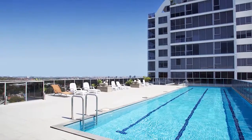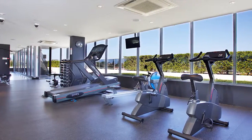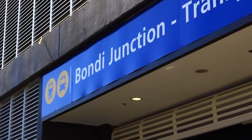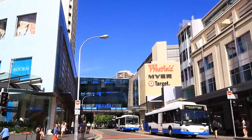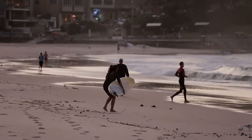Ideal for the executive couple or a standout investment offering strong rental returns, this low-maintenance apartment is just 350 metres to the station and Westfield's world-class shopping precinct and minutes to the city and Bondi Beach. I hope you enjoyed this property presentation.